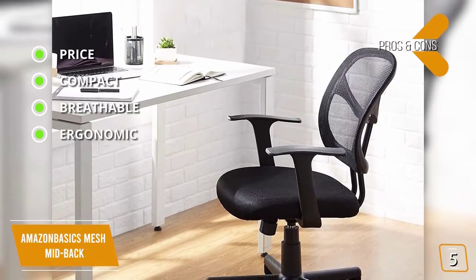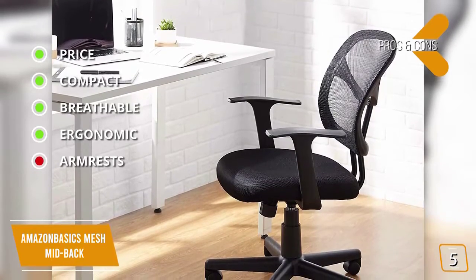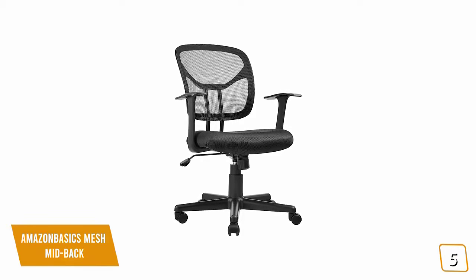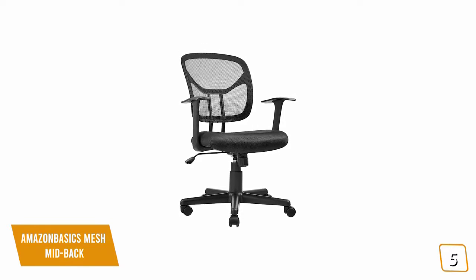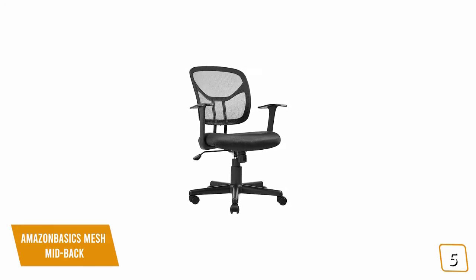Ergonomic — pneumatic seat height adjustment and padded seat for comfort. And for the cons: armrests — adjustment options for the armrests would be nice. If you're looking for one of the cheapest options for an ergonomic chair, then the Amazon Basics Mesh Mid-Back provides back support with a good level of adjustment and comfort while keeping its design simple and cost-effective, making it one of the best budget options for you.